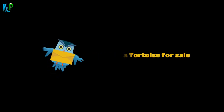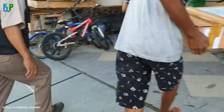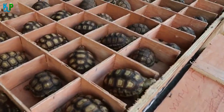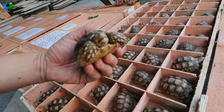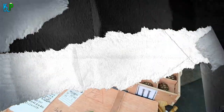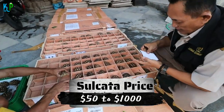Fact 9: Sulcata Tortoise For Sale. Because they take about 15 years to reach sexual maturity, juvenile tortoises are popular in the pet trade. A few years ago, they were one of the most common pets in North America. Authorized pet trade sites offer sulcata tortoises for sale at different price ranges, typically between $50 and $1,000.